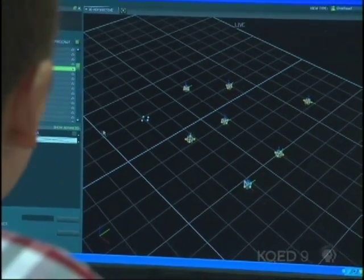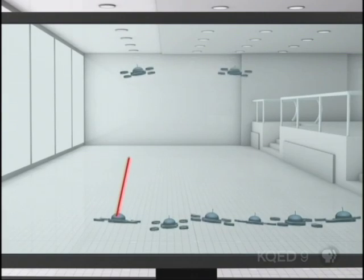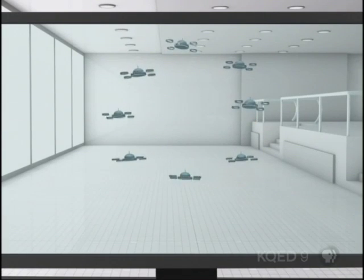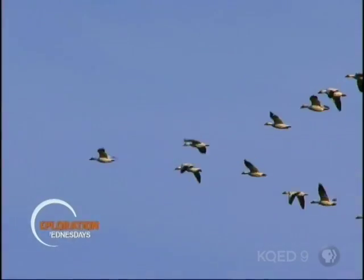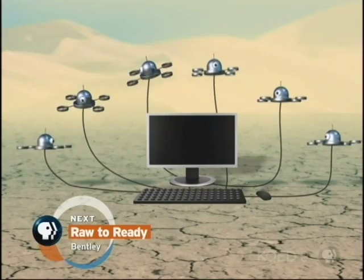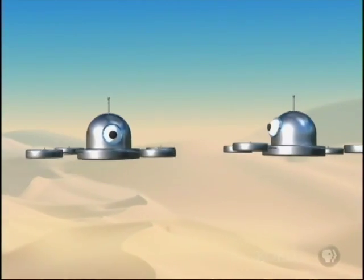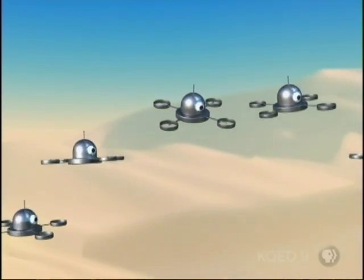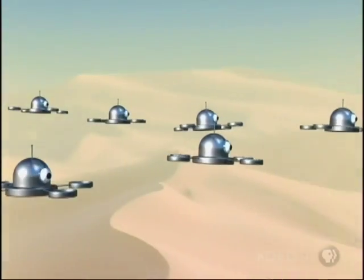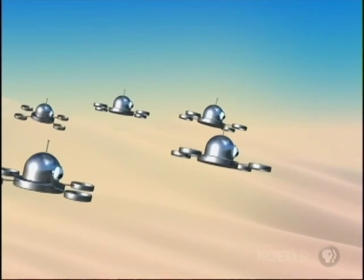So the master computer doesn't say 'you be in the corner' — it's just saying 'be a rectangle' or 'be a circle,' but they have to decide how to execute that. V.J. has taken inspiration from swarms in nature and developed three guiding principles. First, each robot thinks for itself. Second, each robot acts primarily on local information it gathers — the way a bird in a flying flock pays attention only to its immediate neighbors to know where to go. Finally, no one robot is in charge; they're all interchangeable, so that if one breaks down, the group continues.